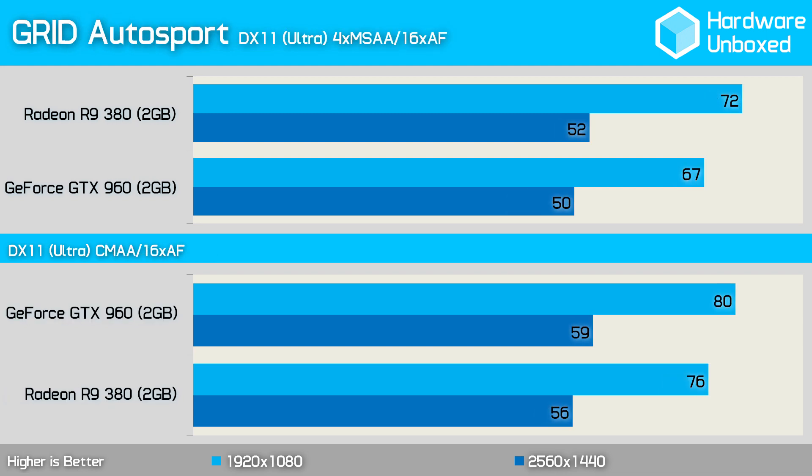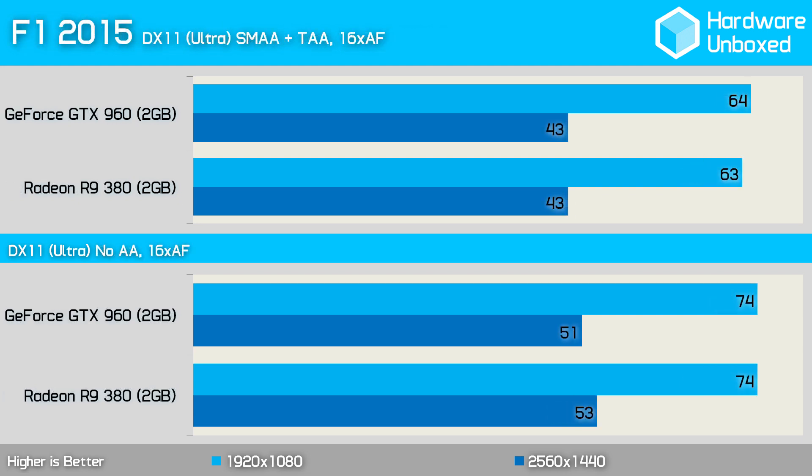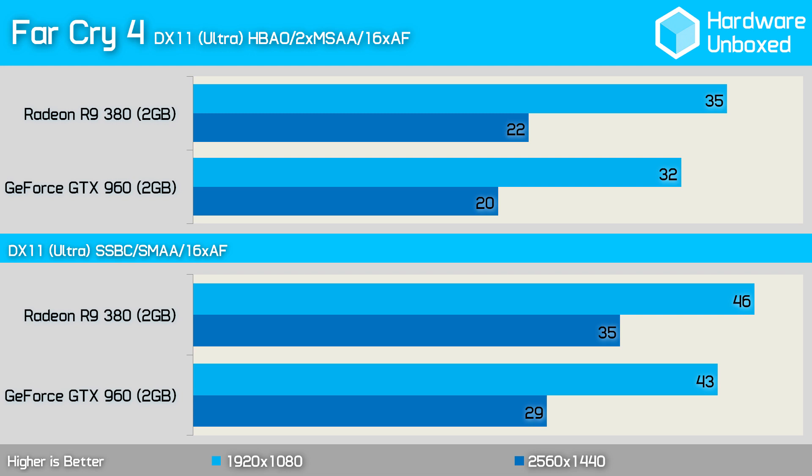In Grid Autosport, even with 4x MSAA enabled, both GPUs easily cracked 60 fps at 1080p, though the 380 was 5 fps faster. Dropping MSAA for CMAA boosted performance further, though this time the 960 was faster, winning by 4 fps. In F1 2015, the 960 delivered a rare victory over the 380, though just by 1 frame. Turning off SMAA and TAA didn't change trends as both GPUs delivered the exact same 74 fps. The 380 was 3 fps faster than the 960 in Far Cry 4 at 1080p under both HBAO with 2x MSAA and SSBC with SMAA test configurations.